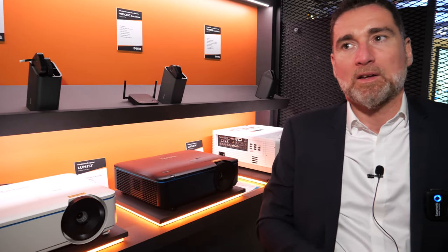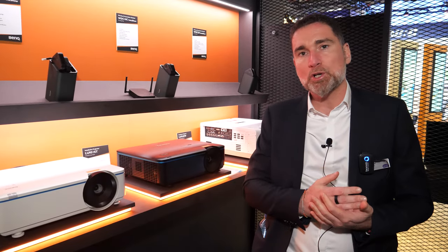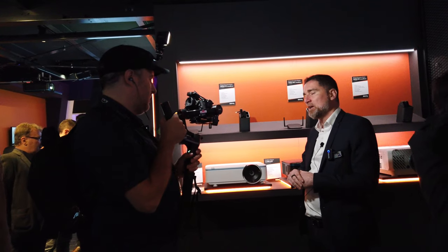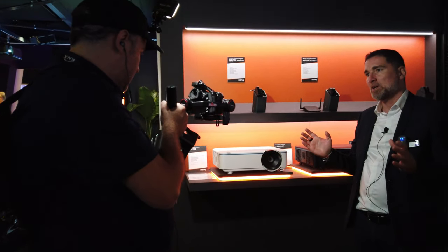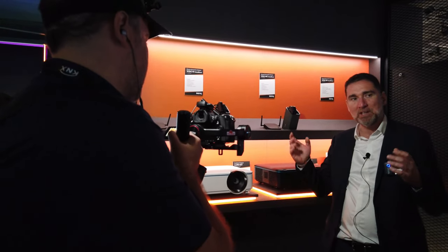Can you use LED for high-brightness products? The LED technology is not able, at the moment, to reach brightness above around 4,000 lumen maximum. That's why laser is used for higher brightness products — you can reach much higher brightness levels, up to even 50,000 lumen. It's possible today.